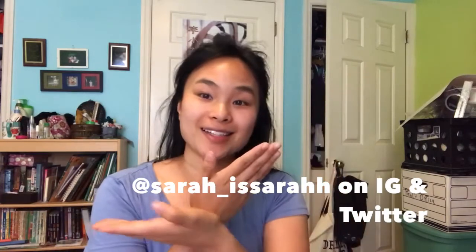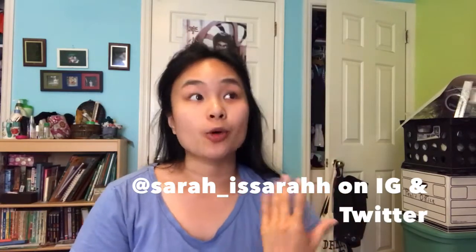Hey, welcome to my channel. This is Sarah. Today I am going to try to redecorate and transform my room for under $100. This is my childhood room that I've had forever, and now that I'm back, I'm working on a career change, deciding where I want to go with that, and potentially go back to school.